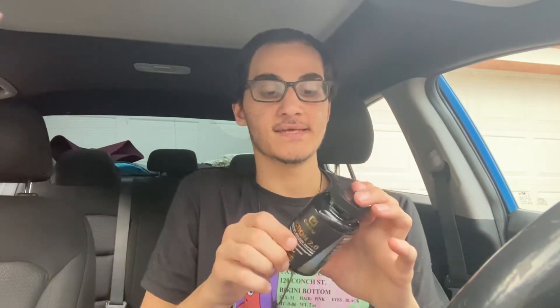One thing I've noticed about this product — I've used it for the past 30 days — it has given me a little bit of a boost of energy. It's also helped me with my digestion. I've noticed that my bowel movements have been a lot more smooth, and it's just overall been better on my digestive tract.